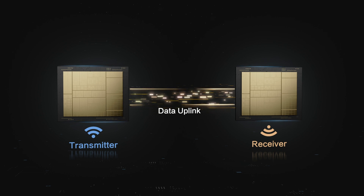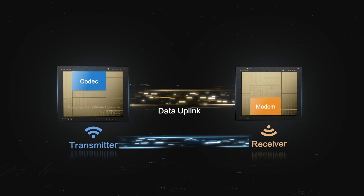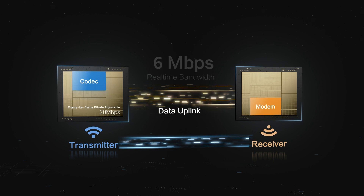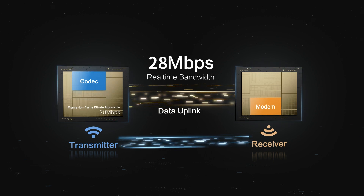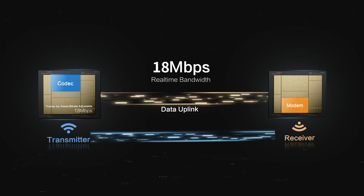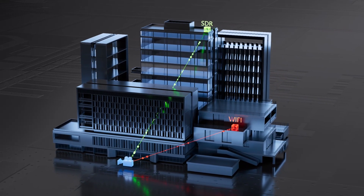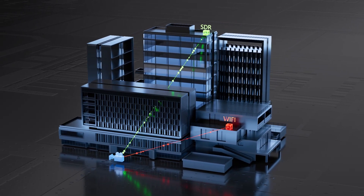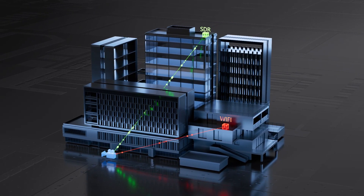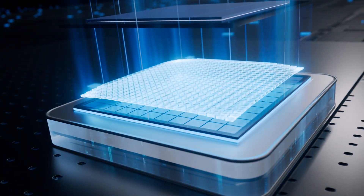When the wireless signal quality is poor, the transmitter's codec module can adjust the transmission bitrate in real-time per frame, based on the current effective bandwidth feedback from the receiver's modem, flexibly responding to interference from near and far fields in complex wireless environments, ensuring the smoothest possible live feed, and significantly alleviating the stuttering issues faced by traditional Wi-Fi transmission.